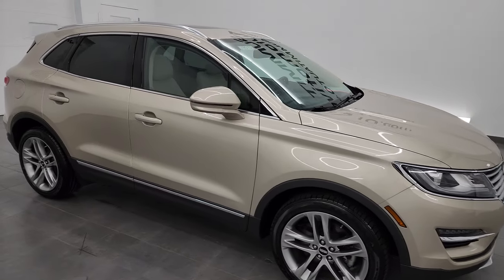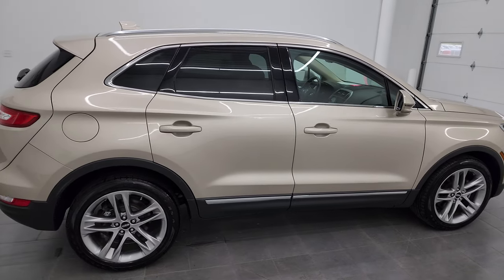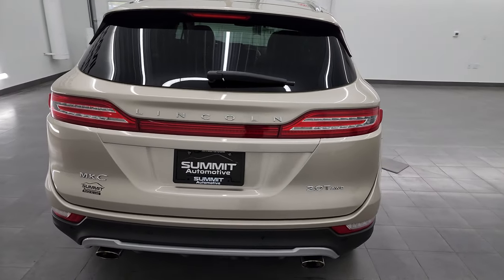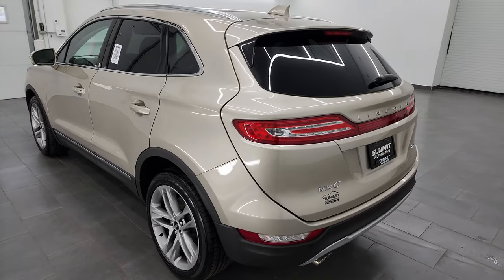Hey, this is Brett and this 2017 Lincoln MKC all-wheel drive Reserve is stock number 13513Z. I am here at Summit Automotive in Fond du Lac, Wisconsin, your new and used SUV headquarters.